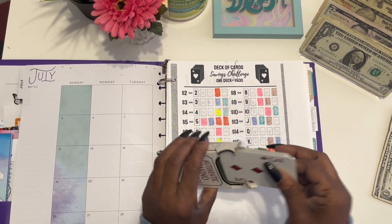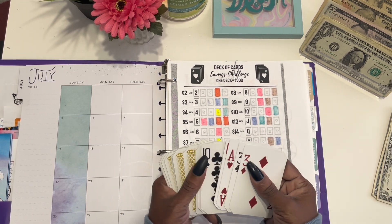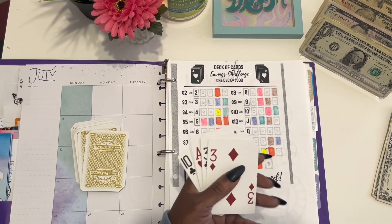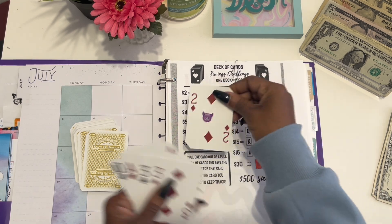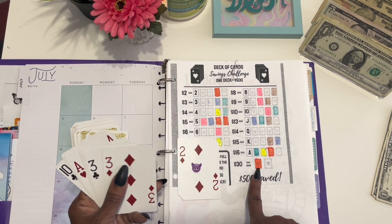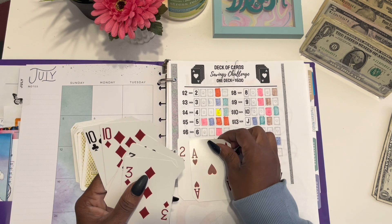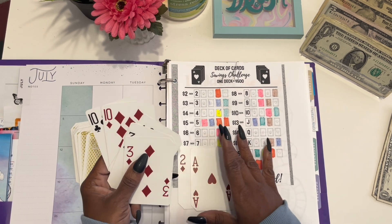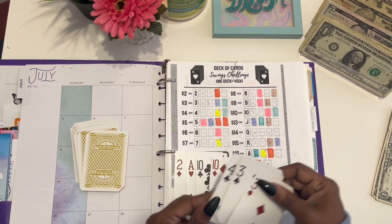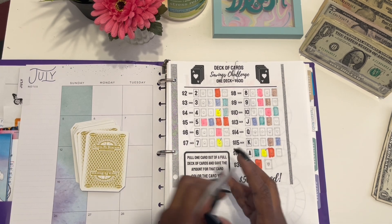We pulled $76 this week — you all know this is going towards our cruise. Remember the joker? I made that into a joker because this deck didn't have any jokers, so jokers are $30. Then we did an ace which is $16. Then we did two 10s, a four, and two threes, so that was a total of $76.